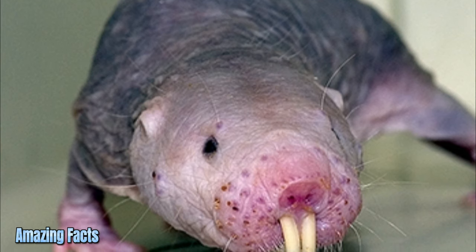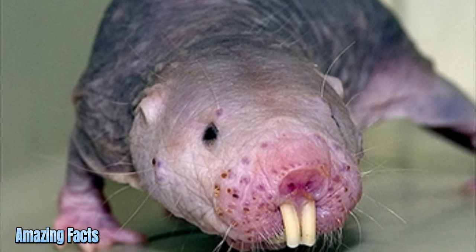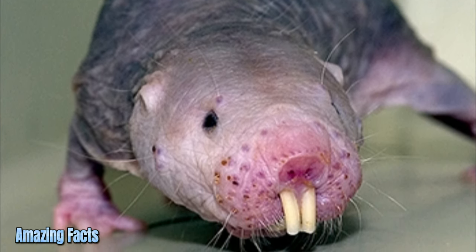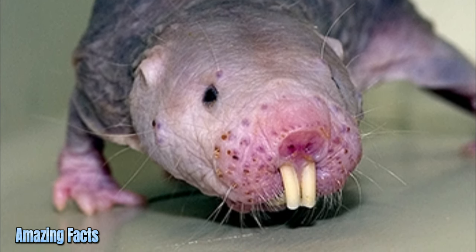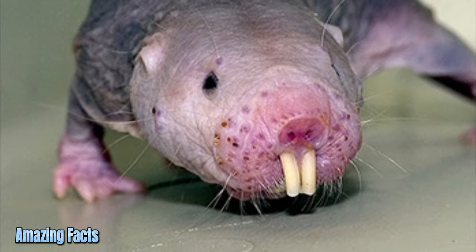Naked mole rat. The naked mole rat is a rodent that has virtually no hair. Despite the name, they are neither moles nor rats — they are more closely related to porcupines and guinea pigs.